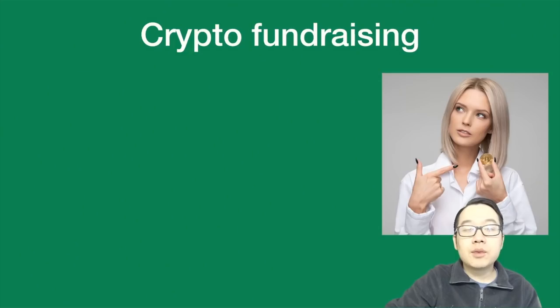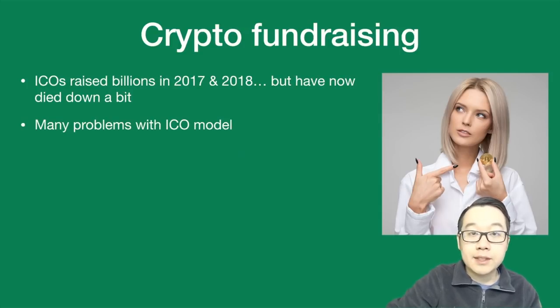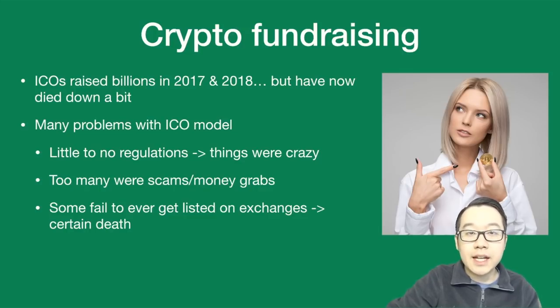Alright, so now let's dive right in. When taking a look at crypto fundraising models, we know the ICO model super well — it raised billions of dollars for many projects in 2017 and 2018, but they've now died down considerably. There are many problems with this model: little to no regulations, too many were scams and money grabs, and many failed to ever get listed on exchanges, which meant certain death and high risk for investors.